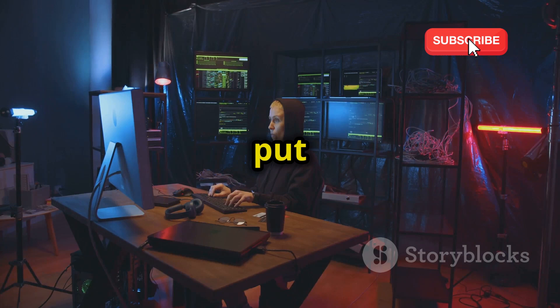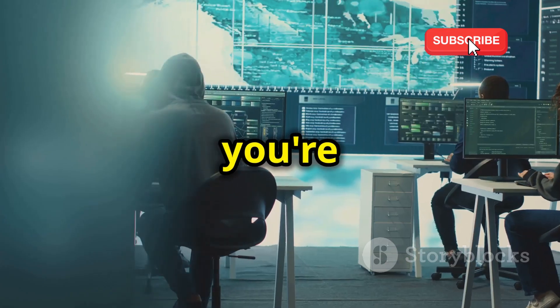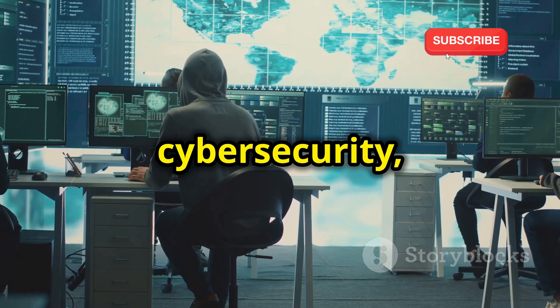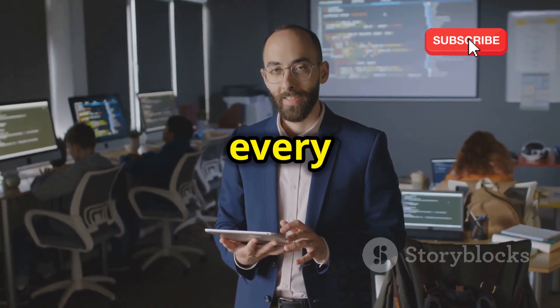They also offer virtual labs where you can put your skills to the test in a safe and controlled environment. So if you're serious about building a career in cybersecurity, Cybrary is an invaluable resource that will guide you every step of the way.